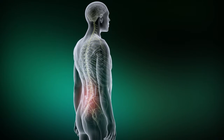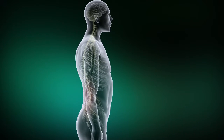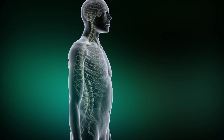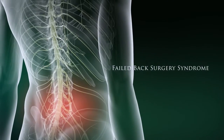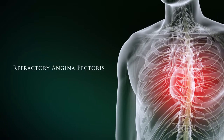Since its development and first reported use more than 30 years ago, spinal cord stimulation, or SCS, is now established as the standard of care to treat patients suffering from the debilitating effects of a range of chronic pain conditions. These include failed back surgery syndrome, peripheral vascular disease, and refractory angina pectoris.